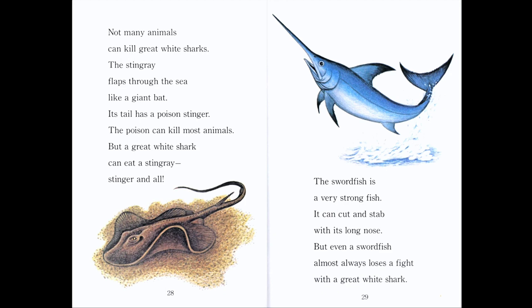Not many animals can kill great white sharks. The stingray flaps through the sea like a giant bat. Its tail has a poison stinger — poison is something that can hurt or kill another animal. The poison can kill most animals, but a great white shark can eat a stingray, stinger and all. The swordfish is a very strong fish with a very long, pointy nose — that's why it's called the swordfish. It can cut and stab with its long nose, but even a swordfish almost always loses a fight with a great white shark.